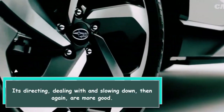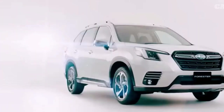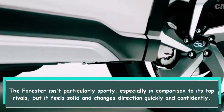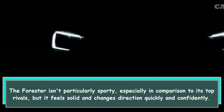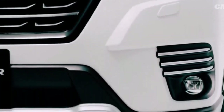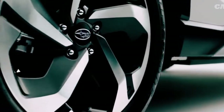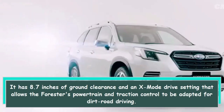Steering, handling, and braking, on the other hand, are more commendable. The Forester isn't particularly sporty, especially in comparison to its top rivals, but it feels solid and changes direction quickly and confidently. The Forester excels on moderate to easy off-road trails and dirt roads, with 8.7 inches of ground clearance and an X-Mode drive setting.